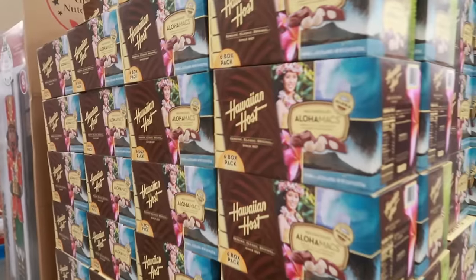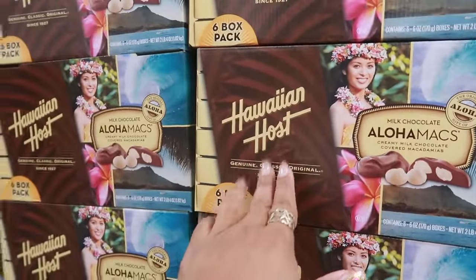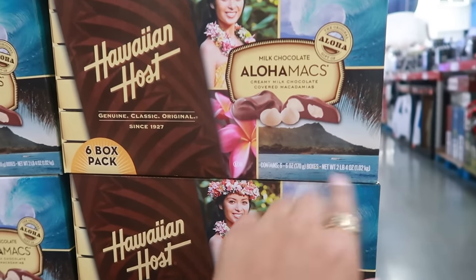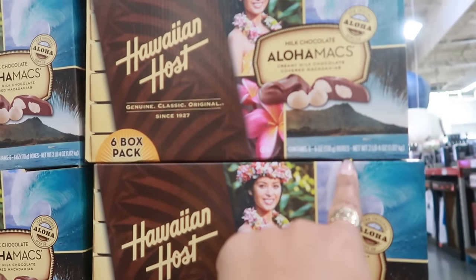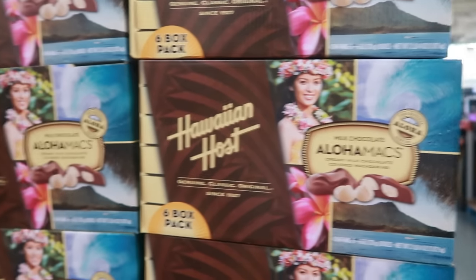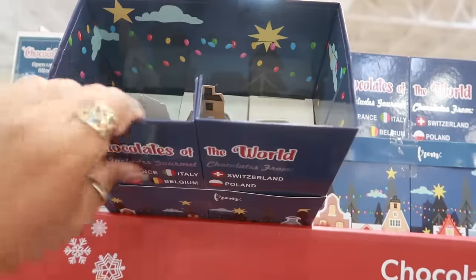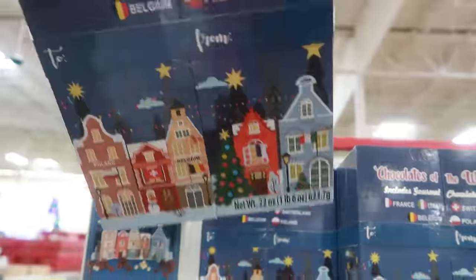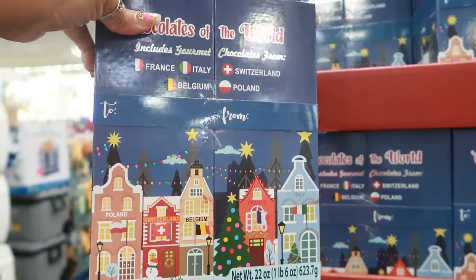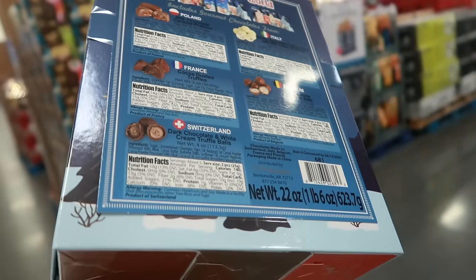Hawaiian Host milk chocolates — $28.94 for a six-box pack, about two pounds total. Milk chocolate-covered macadamias — that sounds good. Chocolates of the World is $19.96 and includes gourmet chocolates from France, Italy, Switzerland, Belgium, and Poland. It tells you what you get on the back.